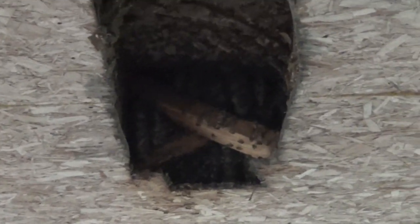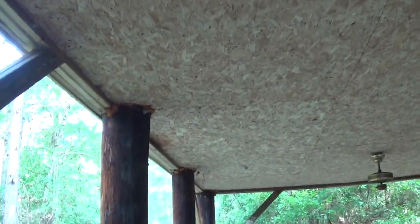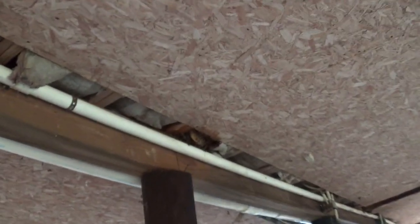Now we don't just have one set of bees in the floor joists. We think the guy said last year we had these guys move in. We got this one right here — number one. We have another one right here — number two. Another one here — number three. And lastly, one right here — number four.